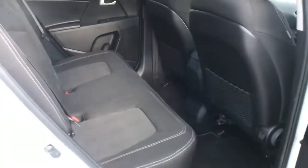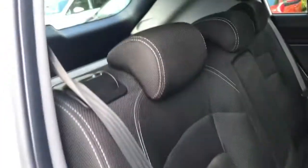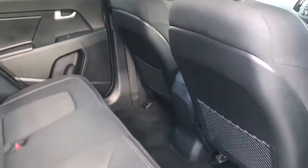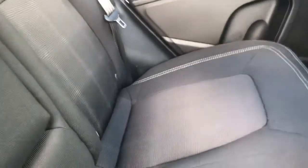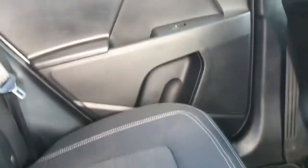Looking into the rear now, again there is a huge amount of space for three passengers. If you don't have a middle passenger, you can bring down this armrest which does have two cupholders and storage compartments.